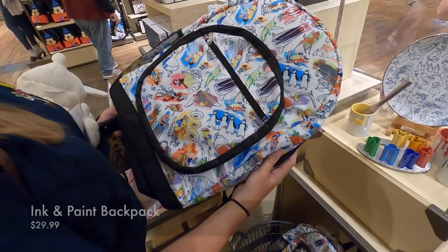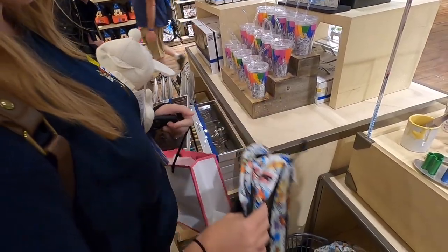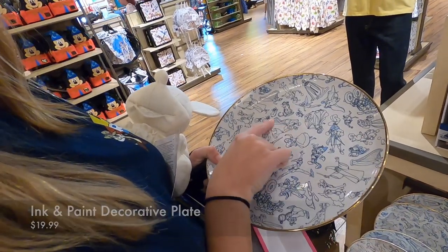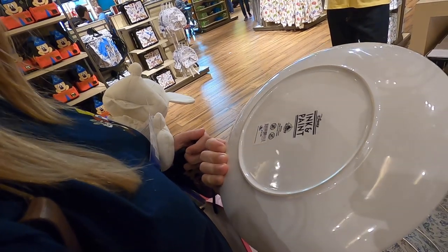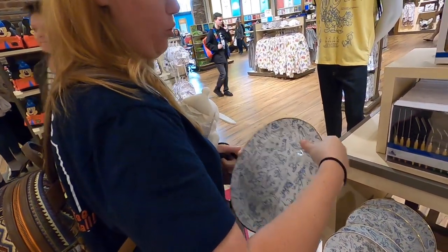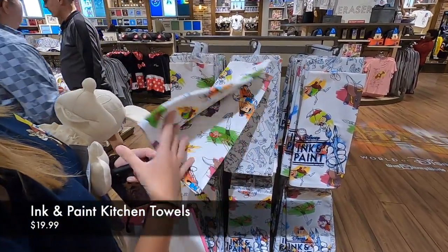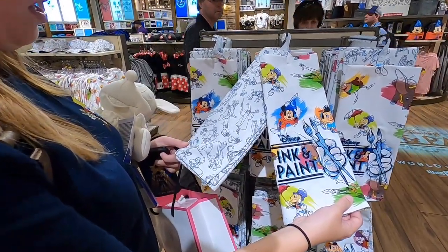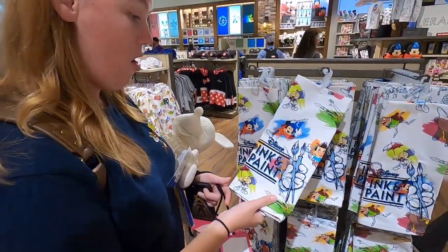We've got the Ink and Paint backpack which is really cute and feels very sturdy. Then there's a plate I love - Cinderella right in the middle. Not dishwasher safe or microwave safe, and it's $20. There are some kitchen towels - look how it's embroidered. That's neat. The other one is just the black and white version without the colors - that's really nice. It reminds me so much of Animator's Palette on the cruise. I want all of it!